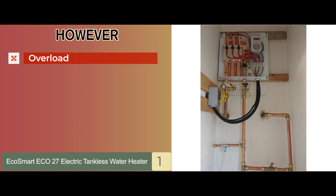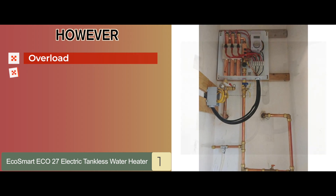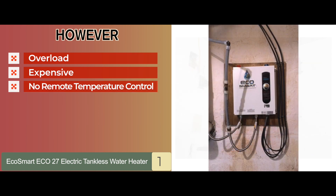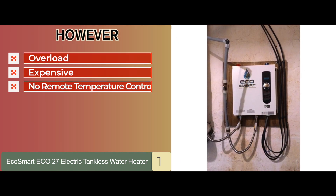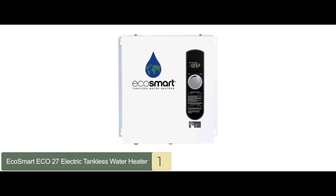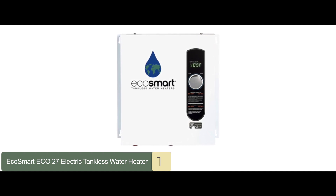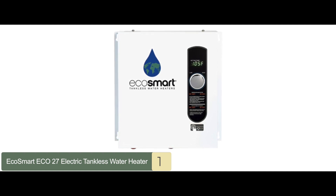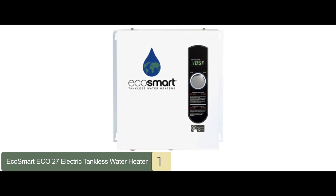However, it can be overloaded in very large homes, it's relatively more expensive than some other models, and it does not come with a remote temperature control. Bottom line is, the activation flow is 0.3 GPM, it allows control in 1-degree increments, and it has copper and steel construction for increased durability.